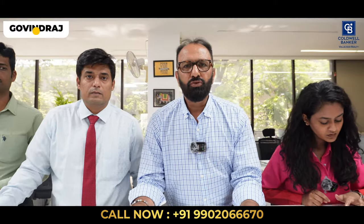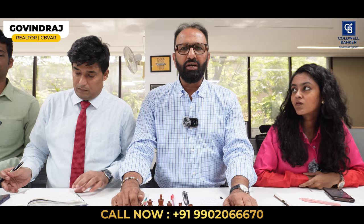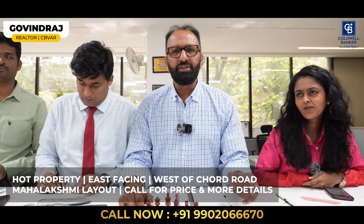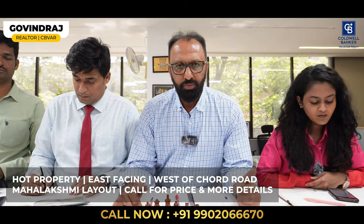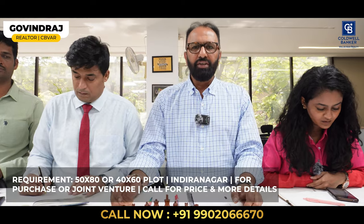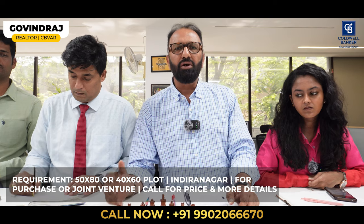Hello, my name is Govind Raj, affiliate partner at Coldwell Banker. This week I have a hot property bang on West of Chord Road, at the entrance of Malakshmi Layout. It's an east-facing plot, walkable distance to the metro station — for more details please call me. My requirement for this week is a 50 by 80 or 40 by 60 plot around Indiranagar Club for joint venture or outright purchase. Thank you.